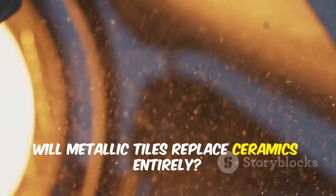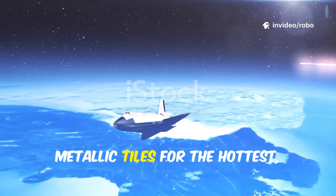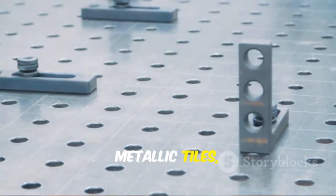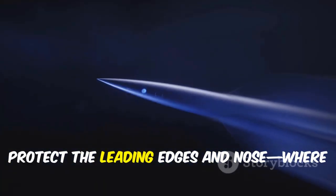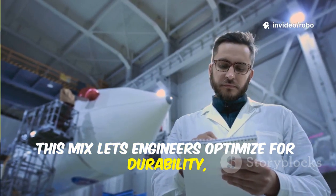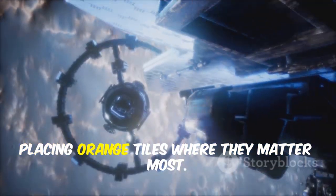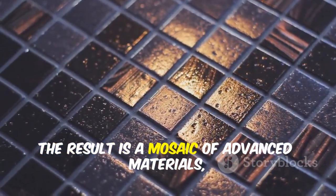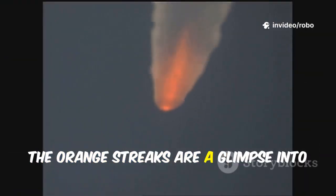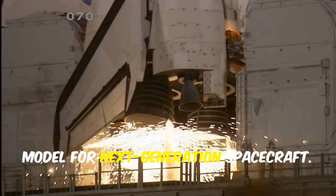Will metallic tiles replace ceramics entirely? Unlikely. The future is a hybrid: ceramics for most of the surface, metallic tiles for the hottest, most vulnerable spots. Ceramics are lightweight, cheap, and proven for broad coverage, while metallic tiles with active cooling protect the leading edges and nose, where heat and impact risk are highest. This mix lets engineers optimize for durability, mass, and maintenance. SpaceX is already validating this approach, placing orange tiles where they matter most. The result is a mosaic of advanced materials, each chosen for its strengths — and the orange streaks are a glimpse into this sophisticated future.